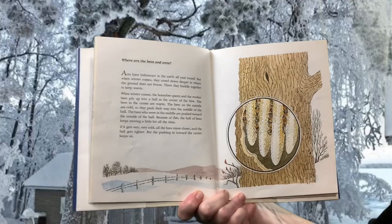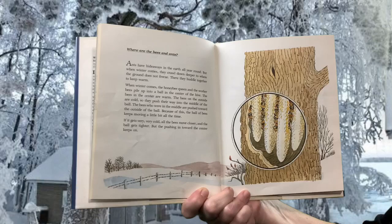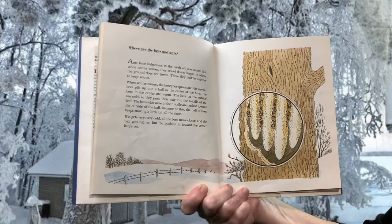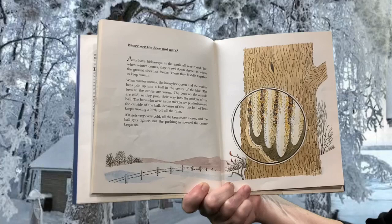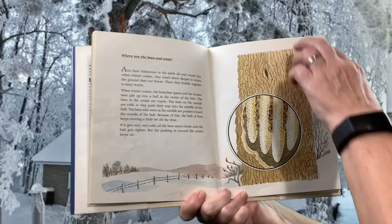Where are the bees and the ants? Ants have hideaways in the earth all year round, but when winter comes, they crawl down deeper to where the ground does not freeze. There they huddle together to keep warm. When winter comes, the honeybee queen and the worker bees pile up into a ball in the center of the hive. The bees in the center are warm. The bees on the outside are cold, so they push their way into the middle of the ball. The bees who were in the middle are pushed towards the outside. Because of this, the ball of bees keeps moving a little bit all the time. If it gets very, very cold, all the bees move closer and the ball gets tighter.